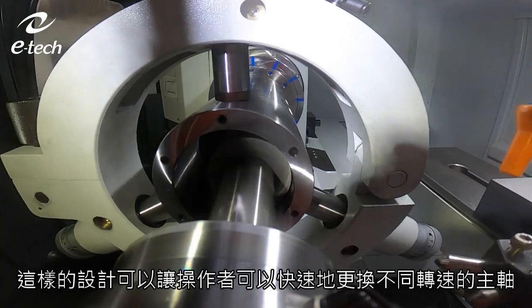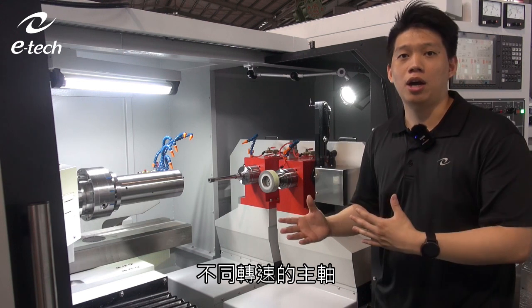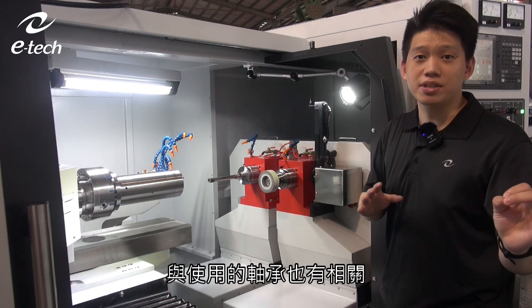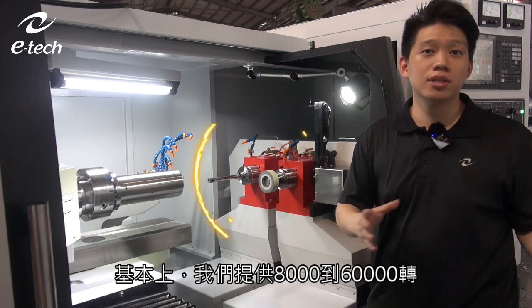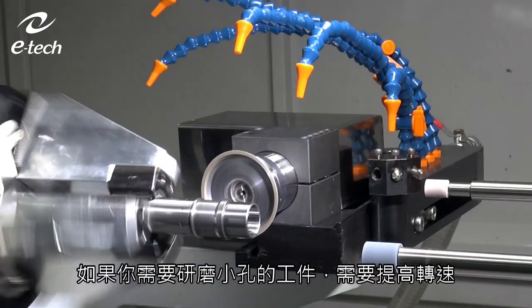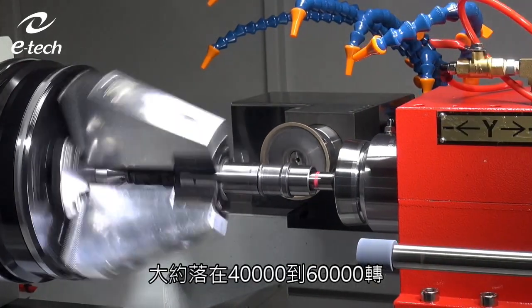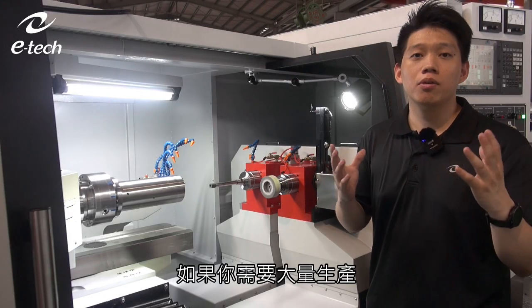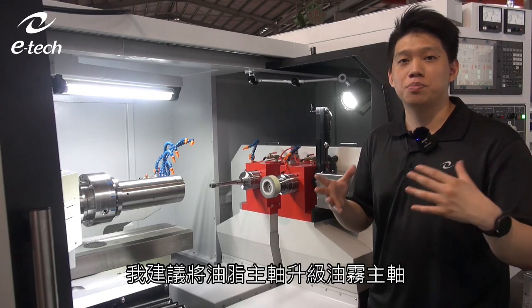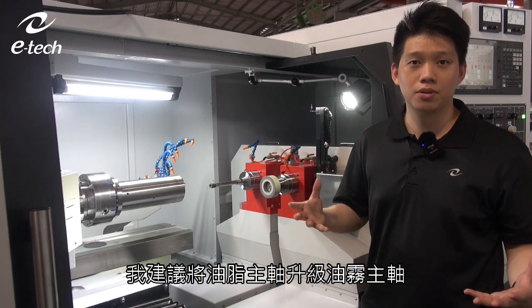The grinding spindles are belt-driven, and with our design operators can exchange belts in a very short time, switching between higher and lower RPM. For the bearings inside the spindles, the RPM range goes from 8,000 to 60,000. If you're grinding a smaller bore at higher RPM — say 40,000 to 60,000 — and doing mass production, we recommend upgrading to an oil mist spindle instead of a standard oil grease spindle.